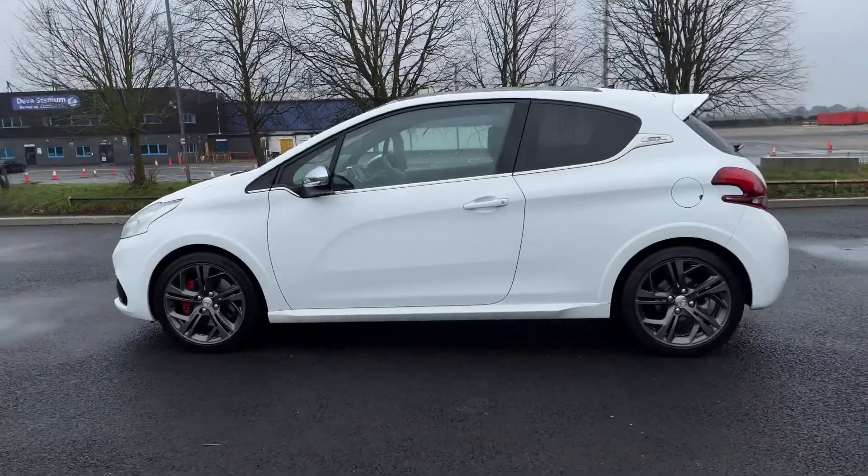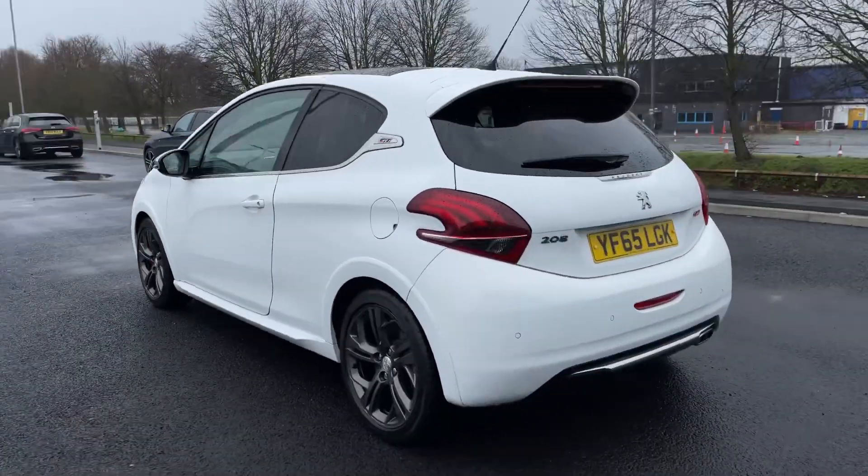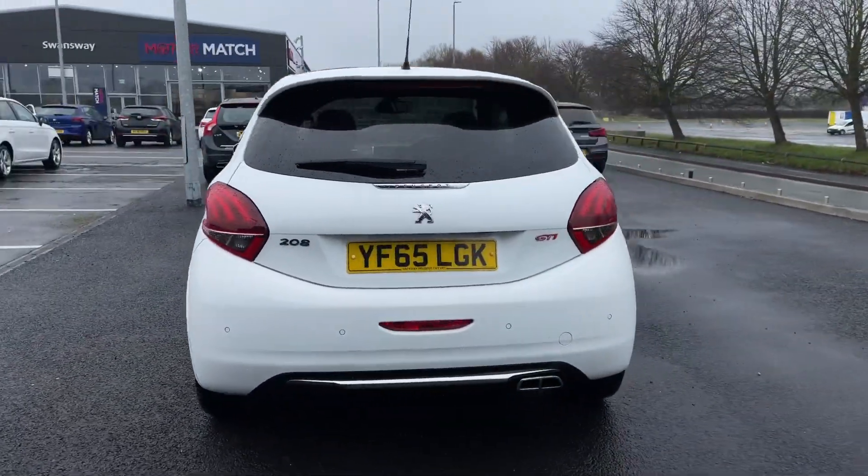It comes with a full service history, last carried out at 22,000 miles, and comes finished in the Bianca white gloss paint.